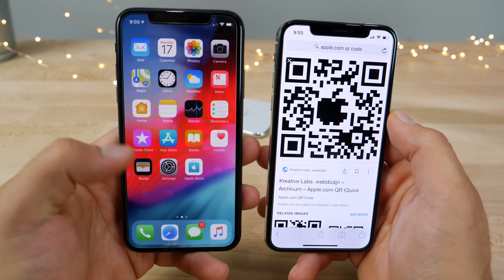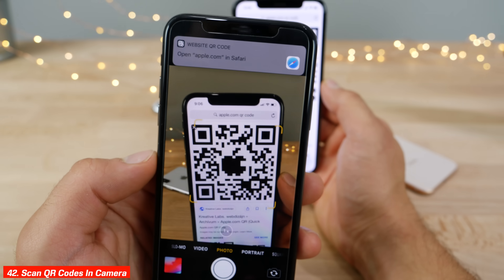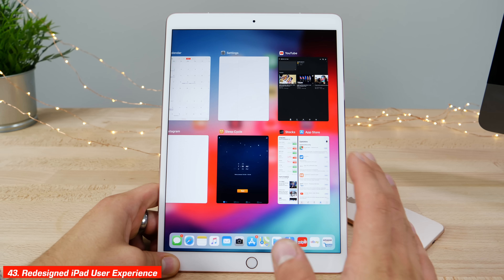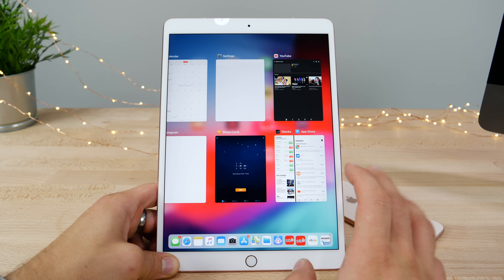In the Control Center there's a new toggle for scanning QR codes, which is somewhat redundant since it's already available in the Camera app, but works nicely. And the iPad receives arguably the biggest upgrade of them all — it's now been made more like an iPhone X so you don't need to use the home button at all, except to wake the device.